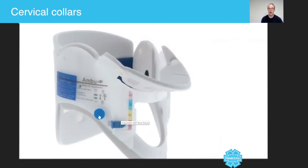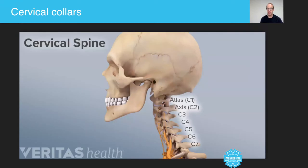Another type of collar also commonly used in paramedic practice is this adjustable collar. Unlike the non-adjustable ones we just showed you, this device is one size that can be adjusted — you pull this plug out and then move it up or down depending on the size of the patient's neck.